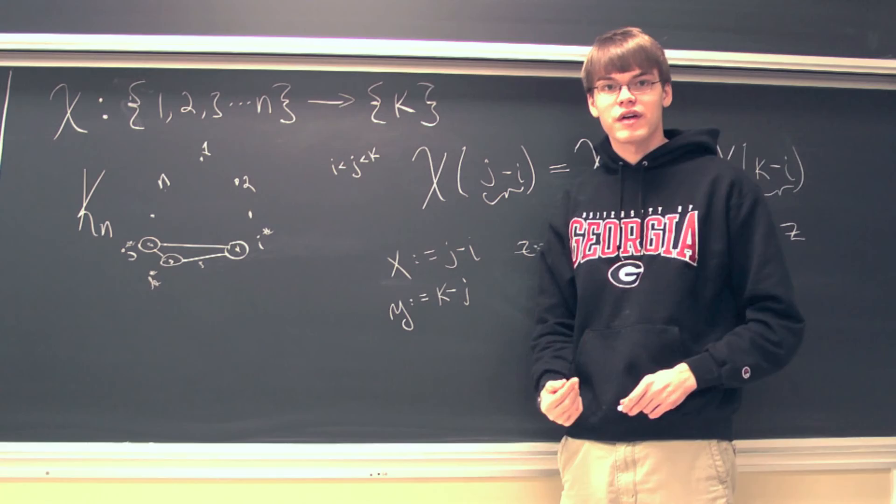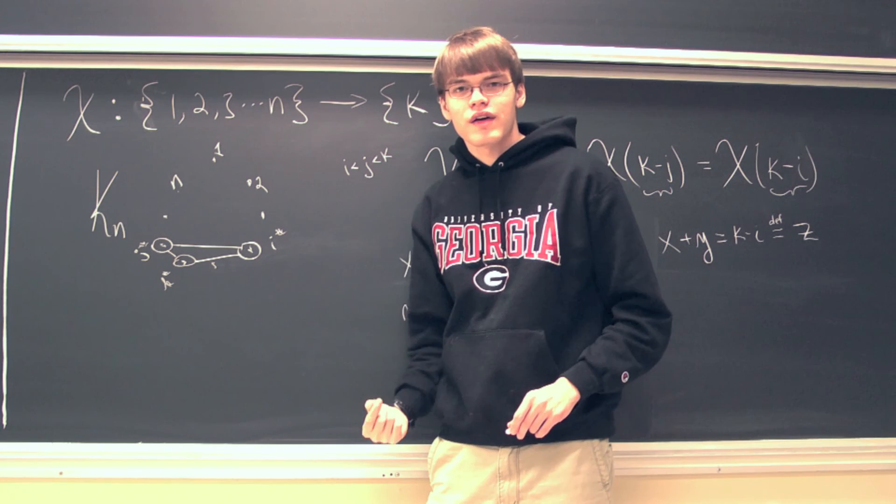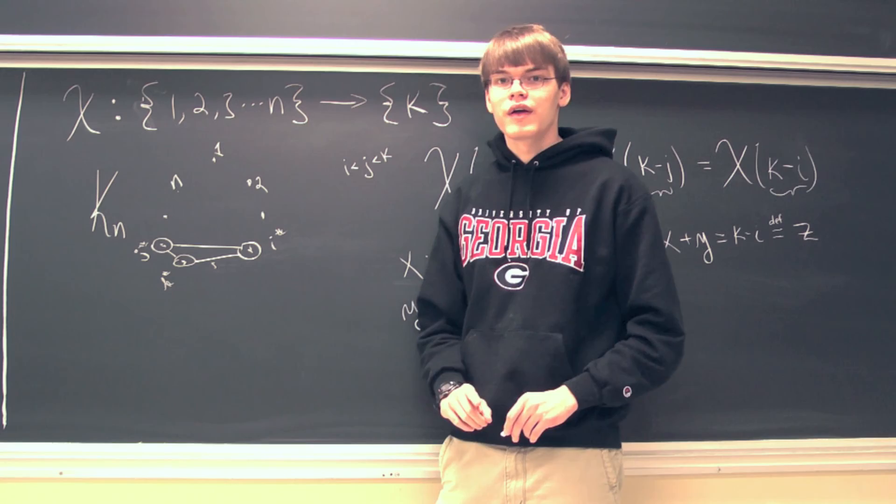Therefore, given any k coloring on the first n positive integers, we're guaranteed to find x, y, and z all the same color with the property that x plus y equals z. And that proves Schur's theorem. It's important to note that this n, defined as the Ramsey number R(3,3,...,3), is not necessarily the smallest n with this property, but it does show that there will exist a smallest n for any k coloring where this property holds.